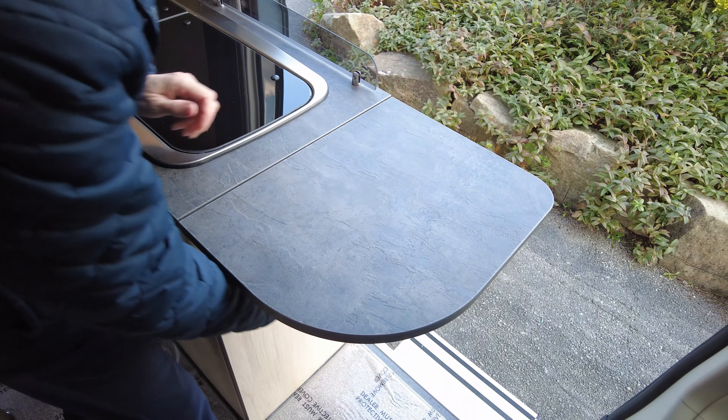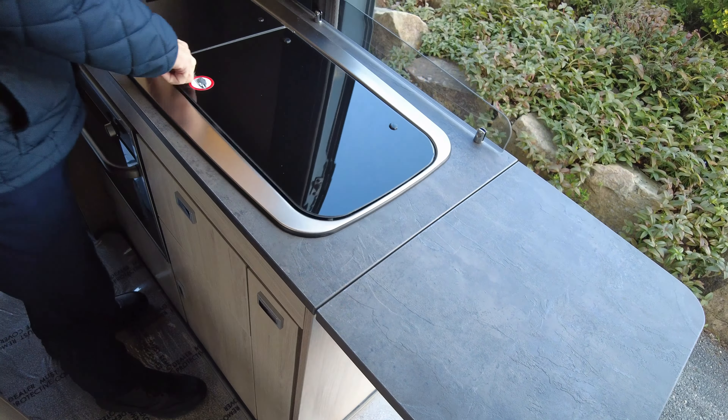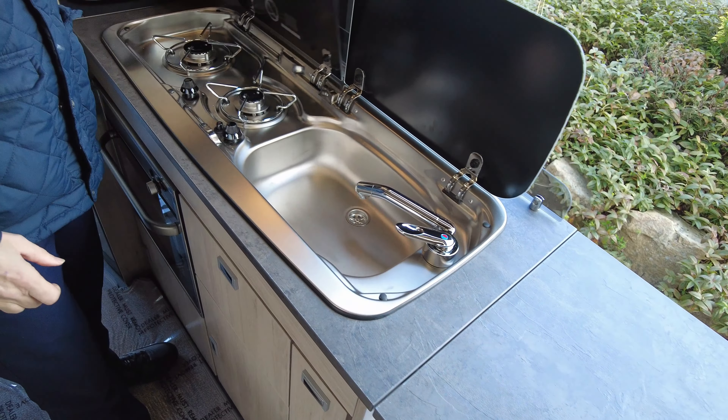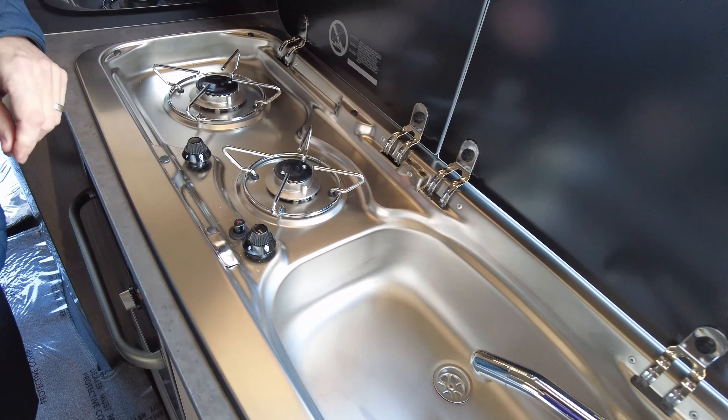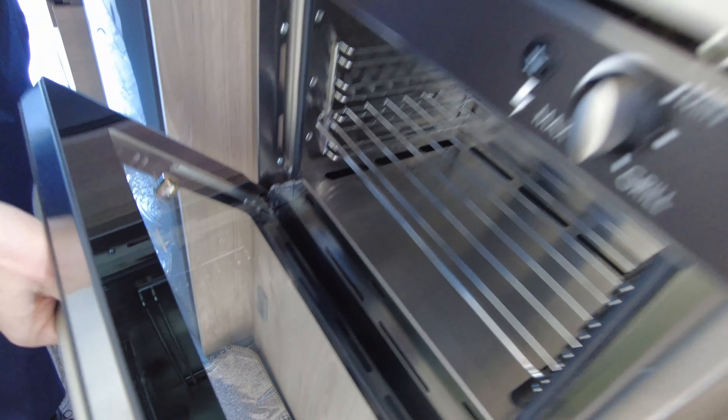On the cooking side of things, you've got an electric socket and an extra electric socket, so extended cooking facilities with your sink and two-burner hob. You've also got a combination oven and grill.